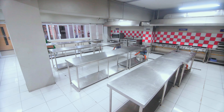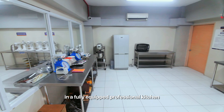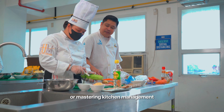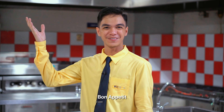Next up, you'll love our kitchen laboratory, where culinary magic happens. Here, students master the art of cooking, from basic techniques to gourmet cuisine in a fully equipped professional kitchen. Whether it's creating culinary masterpieces or mastering kitchen management, our students are empowered to thrive in the ever-evolving culinary industry. Bon appétit!